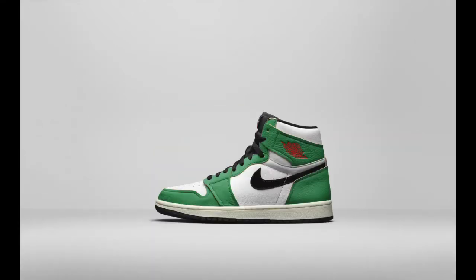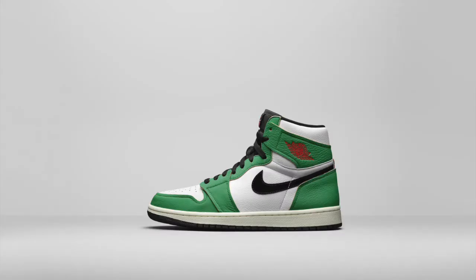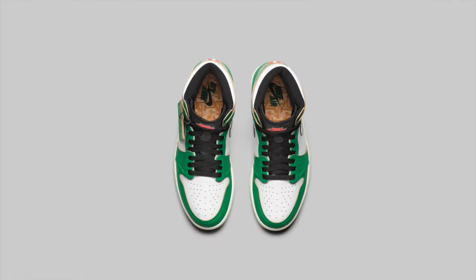Though this colorway is said to release in full family sizing, this Air Jordan 1 colorway is for the women. Inspired by Jordan's 63-point game in Boston in 1986, the Lucky Green Air Jordan 1 features matte leather, a raw finish, and patterned insoles that shout out the parquet flooring of the old Boston home court. We've seen a number of Celtics-inspired colorways hit the Air Jordan 1 over the years, but with a market that's still pretty strong for the Air Jordan 1 in general, the more the merrier. And the insoles are a nice touch.